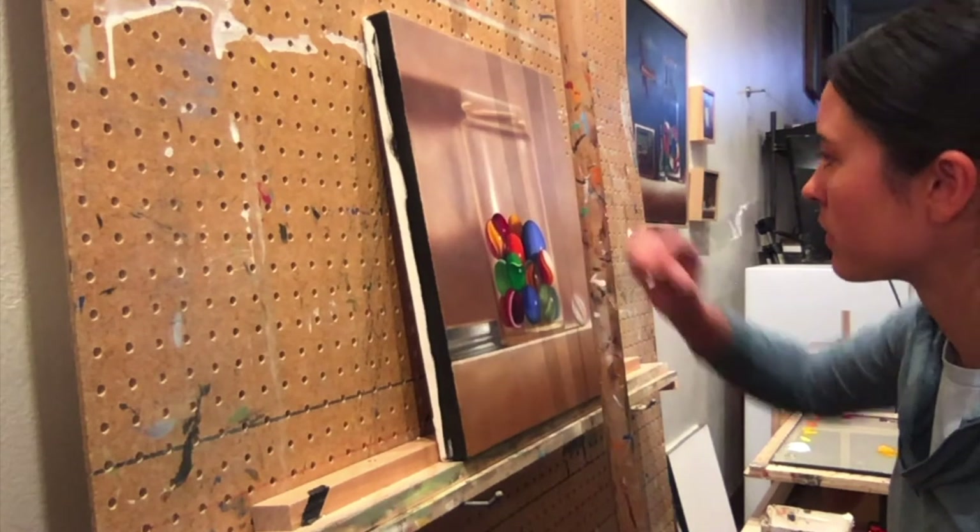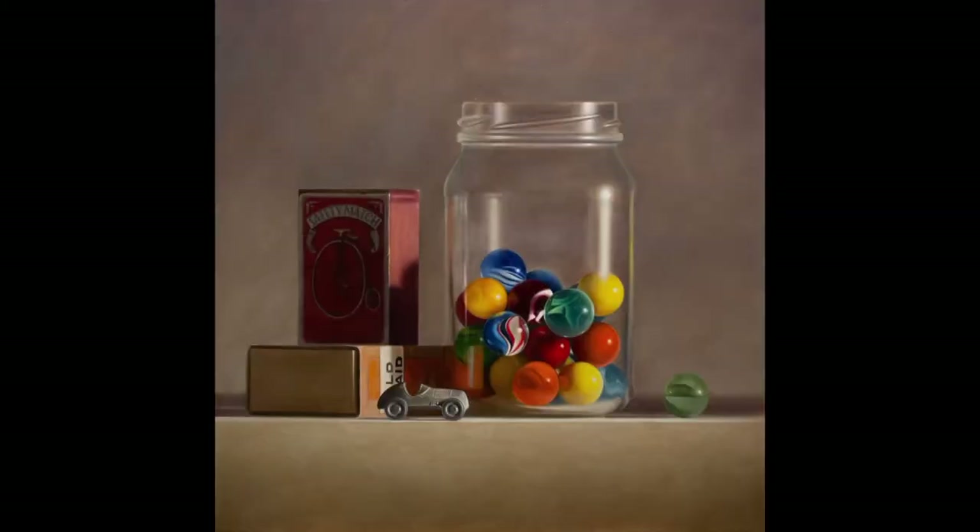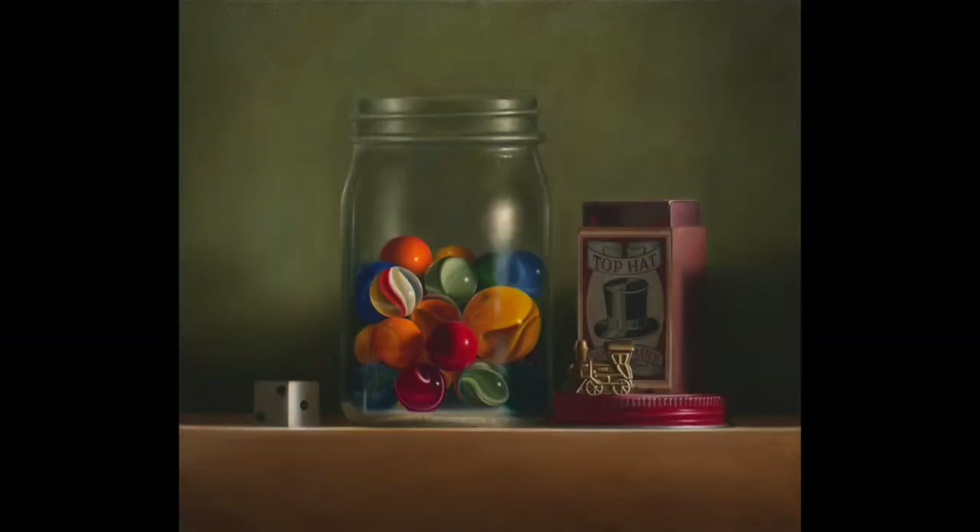For the past eight years, I have lived and worked as an artist in Helper, Utah. I grew up in Salt Lake City and developed my love of painting in high school and college. My work is an exploration of familiar and forgotten objects.